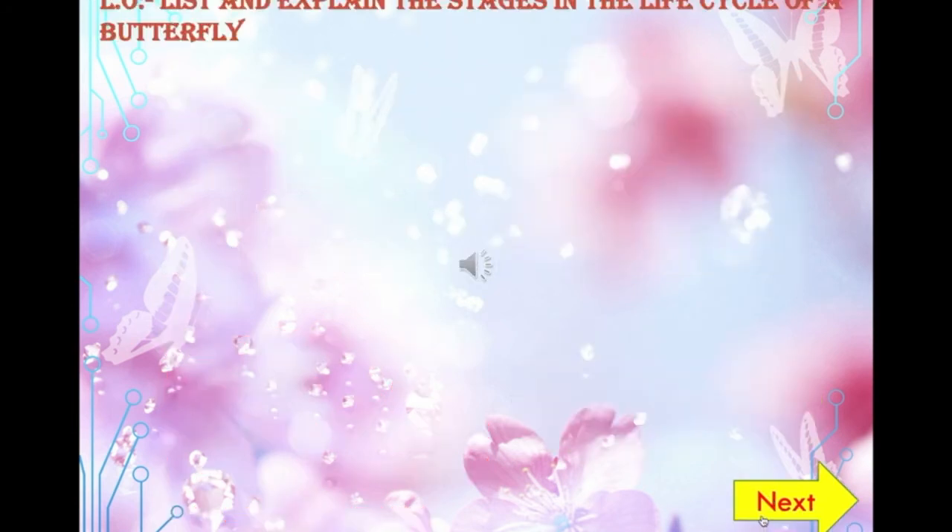The third stage — pupa or chrysalis — is one of the coolest stages of a butterfly's life. As soon as the caterpillar is done growing and has reached its full length and weight, it forms itself into a pupa. From the outside, it looks as if the caterpillar may just be resting, but the inside is where all the action is — inside the pupa, the caterpillar is rapidly changing.